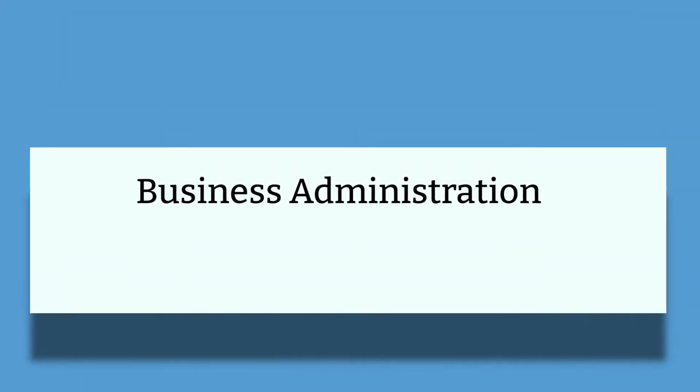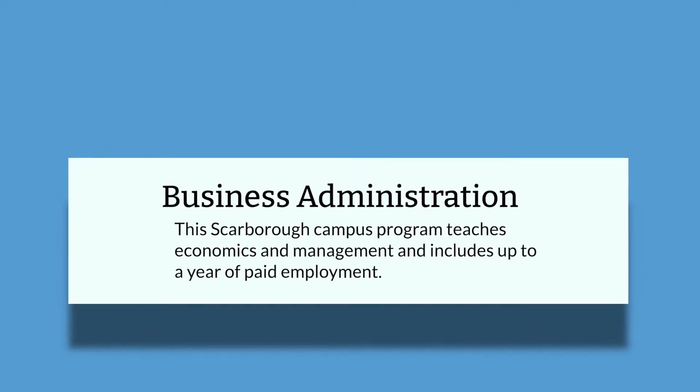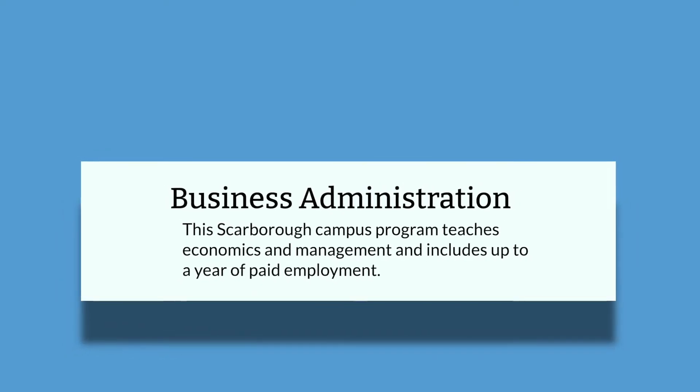In terms of Business Administration, their program mainly focuses on teaching economics and management, and it can include up to a year of paid employment, making it a very viable choice for those interested in business. In today's video, we're going to be discussing the eligibility requirements of the University of Toronto in more detail — specifically the averages you need to get in, your general admission requirements, and your English language requirements. So without further ado, let's get right into it.